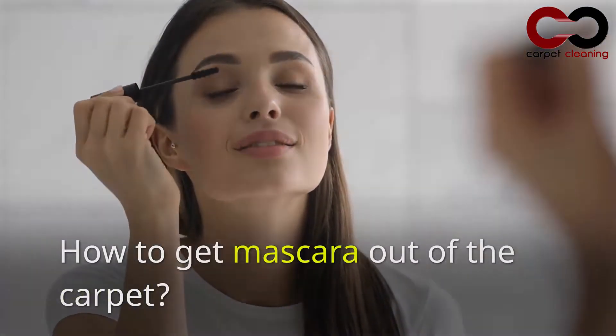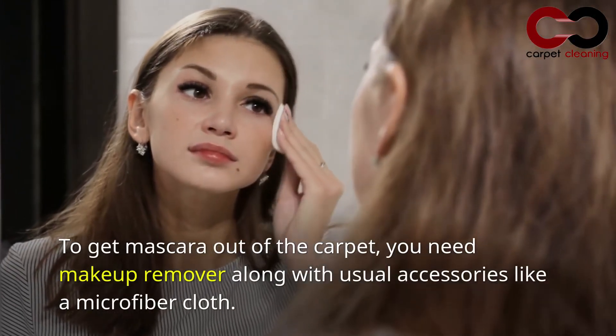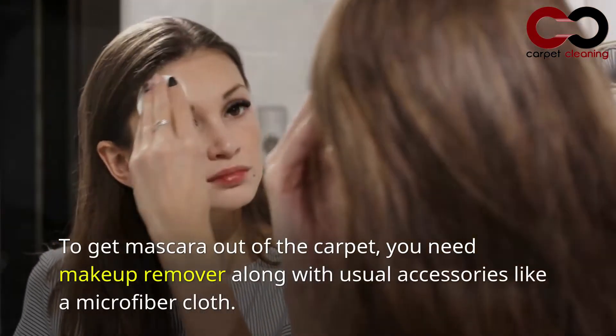How to get mascara out of the carpet. To get mascara out of the carpet, you need makeup remover along with usual accessories like a microfiber cloth.